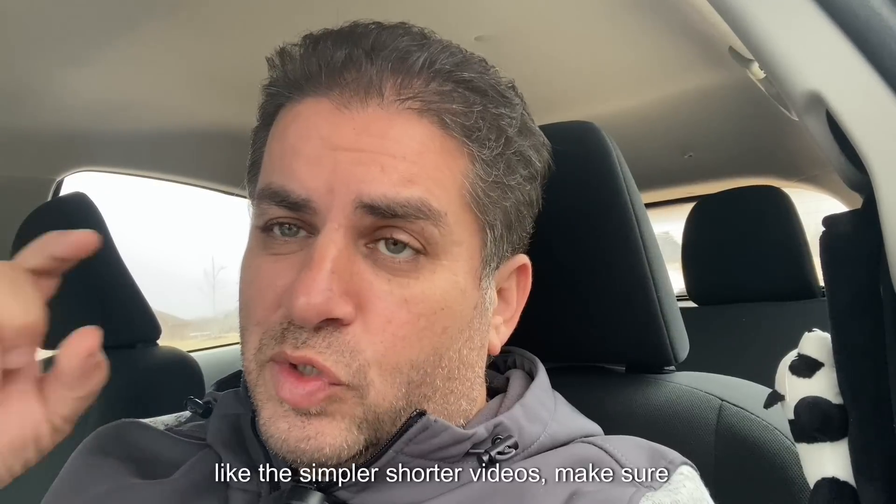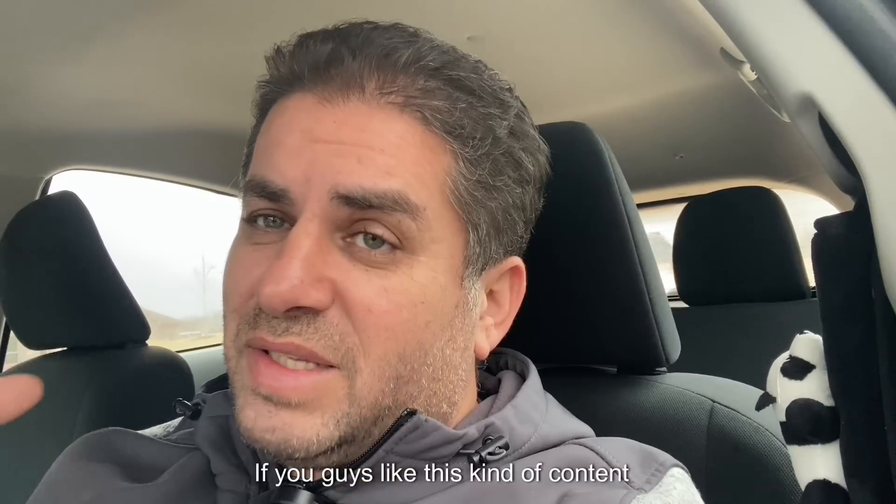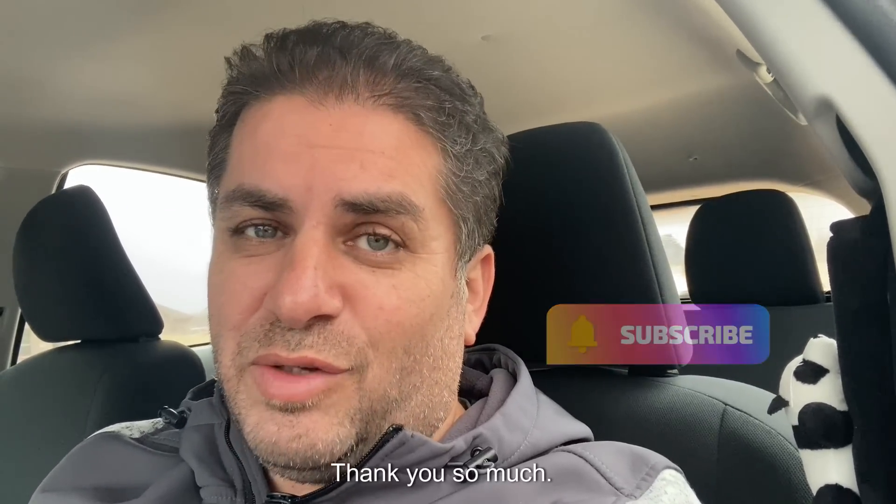And if you guys like these simpler, shorter videos, make sure you let me know in the comment box down below. If you guys like this kind of content, consider subscribing as it really means a lot to me and I appreciate you guys. Thank you so much.